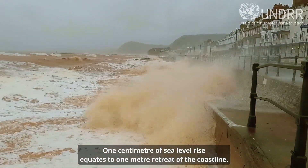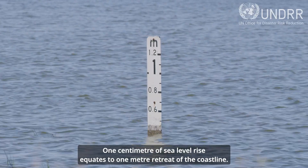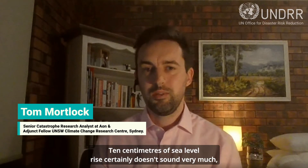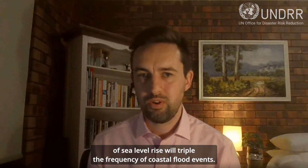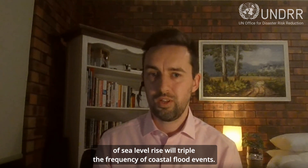One centimetre of sea level rise equates to one metre retreat of the coastline. 10 centimetres of sea level rise certainly doesn't sound very much, but coastal engineers have a rule of thumb which suggests that every 10 centimetres of sea level rise will triple the frequency of coastal flood events.